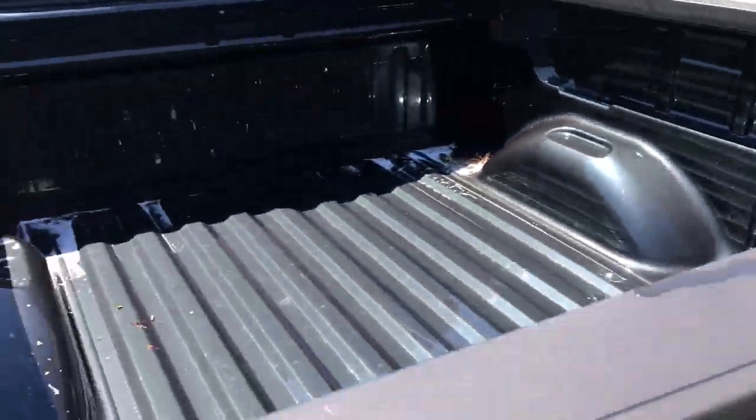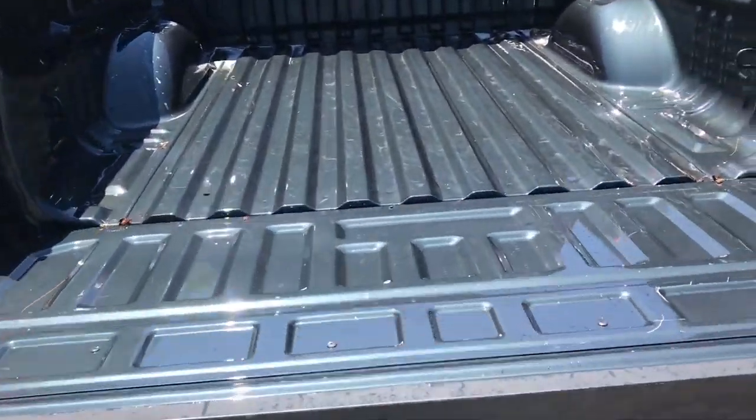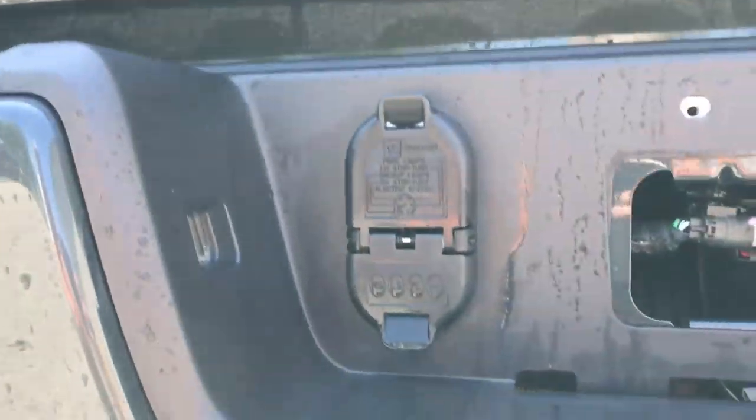Shot of the bed. There's an easy-open tailgate on this vehicle as well — doesn't slam down. And below that, your towing hitch with your wiring.